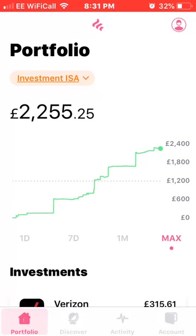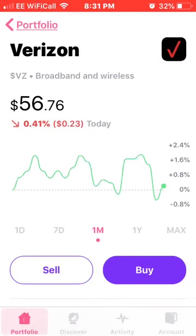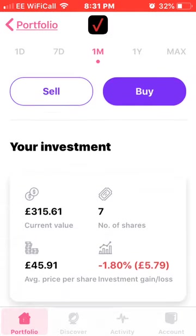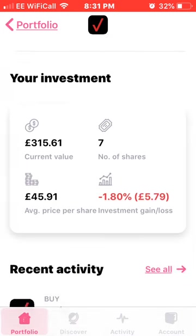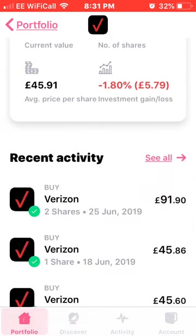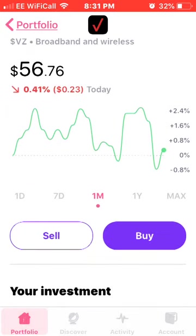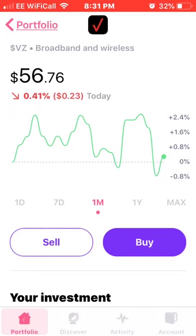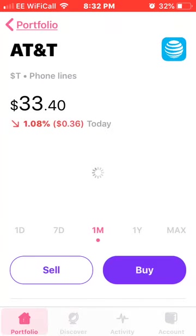The first one is Verizon. I own seven shares at an average price of £45.91, down 1.8% at the moment — around five pounds. Verizon has been doing quite well for me, a bit up and down over the last month, but I do have a dividend next month which should be around three or four pounds.